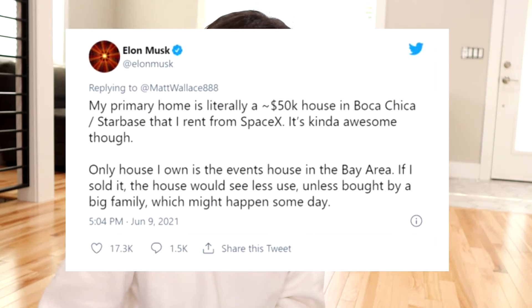Boxable is Elon Musk approved — it's rumored that he actually lives in a Casita himself. He tweeted in June that he lived in a $50,000 tiny unit that he rented from SpaceX in Boca Chica, Texas. The fact that one of the richest men in the world, who could be living in a multi-million dollar home, is excited about and living in a Casita makes it all the more exciting for regular people, especially given the affordable monthly payment.